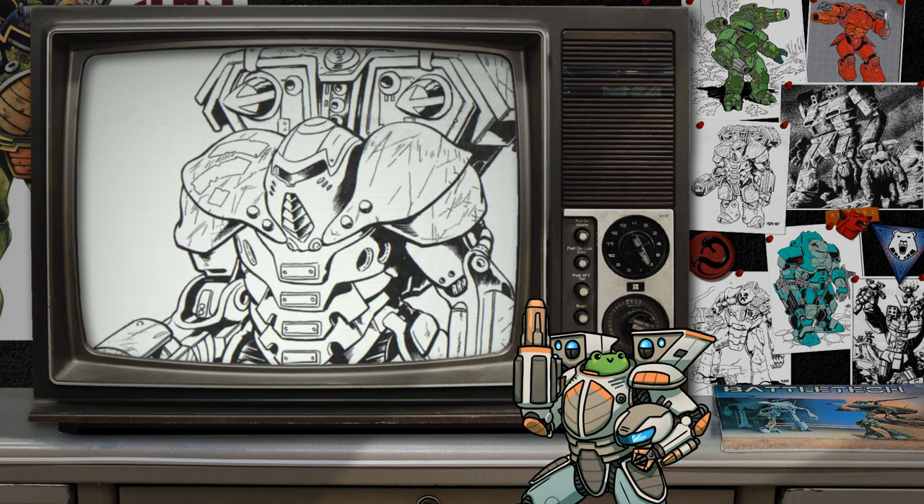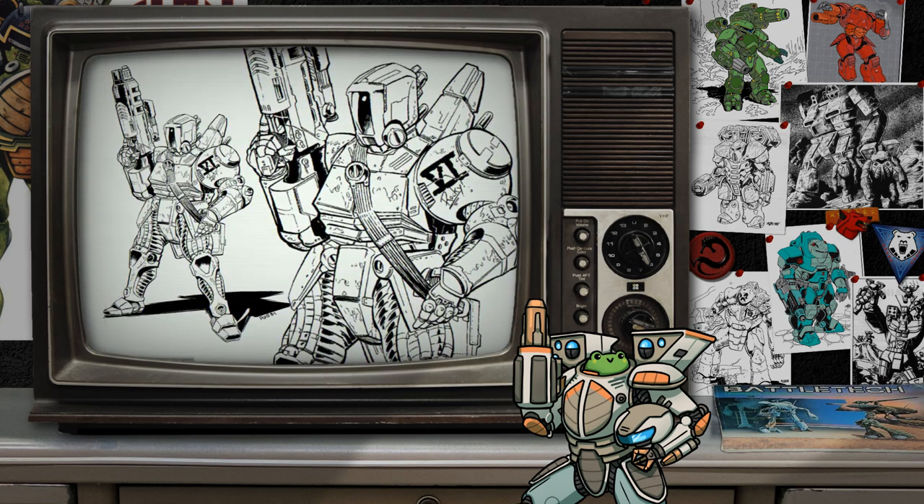Today we highlight a few that are either a unique take on battle armor or that jumped out as possible game changers on the battlefield. Our first example is more of an augmented personal power armor than traditional battle armor. The Hurricane is an experimental Comstar design which offers the augmentation one would expect to boost strength and preserve stamina, while also being a platform for a powerful piece of weaponry.